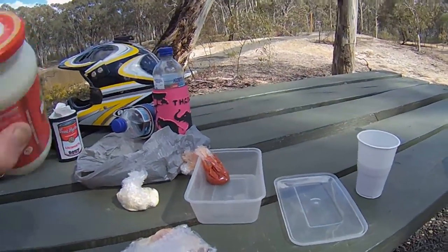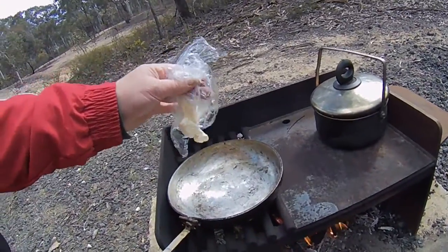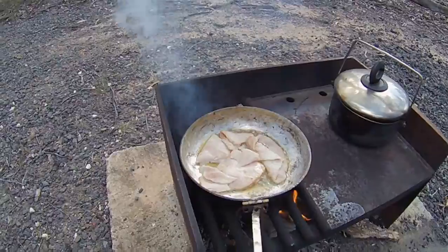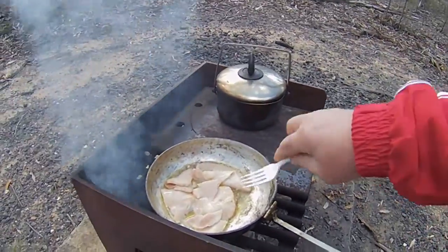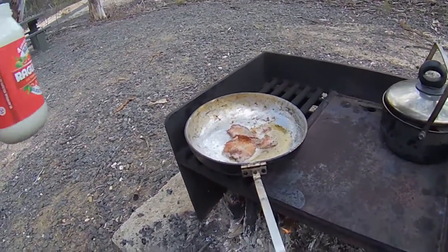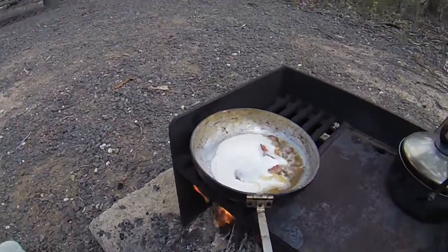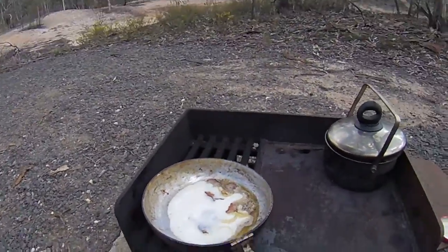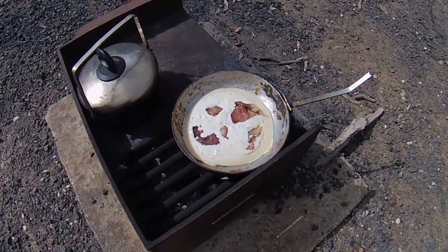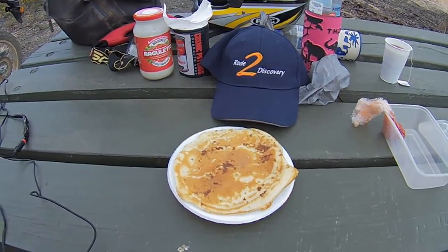I've made up some pancake mix — just an old recipe. In goes the knob of butter, the bacon's in there sizzling away — beautiful. We'll cook it up, get it a little bit crispy. I've taken a few bits of bacon out and we'll tip some of the pancake mixture in on the bacon, make our first pancake and see what happens. Well, we haven't perfected it yet but it's starting to look like a bacon pancake — there it is, I think that came out pretty damn good.